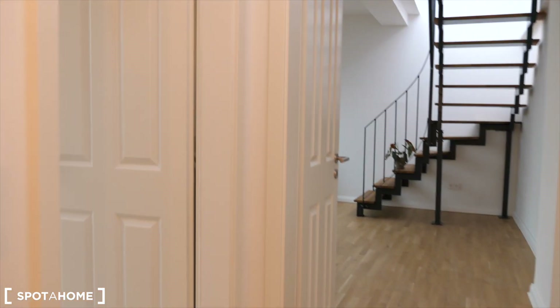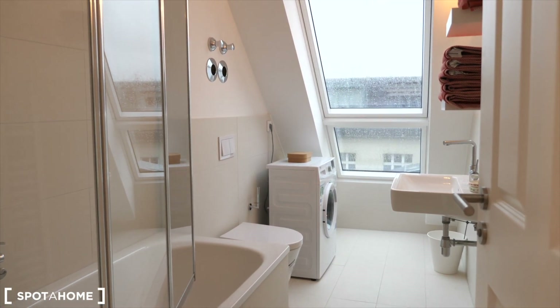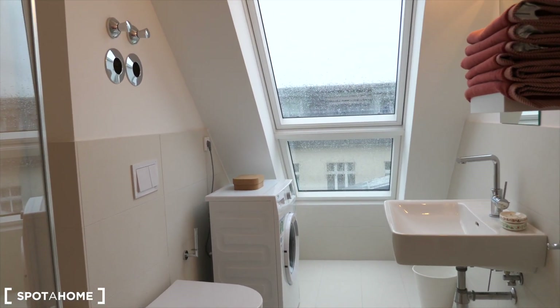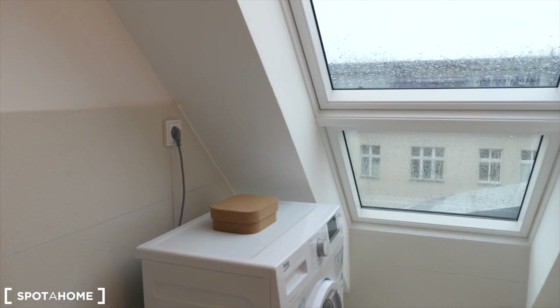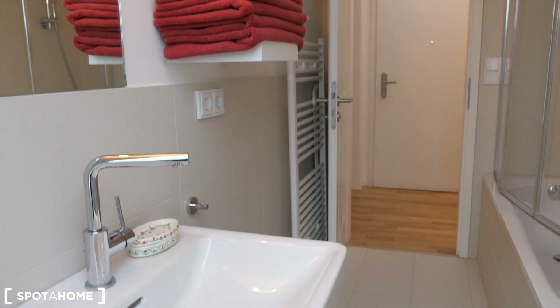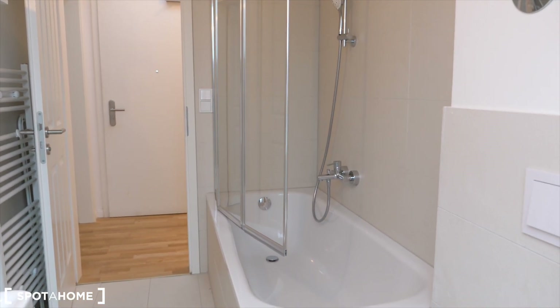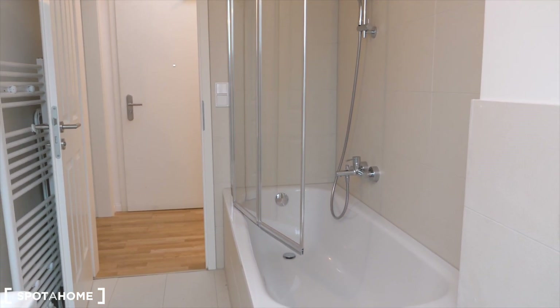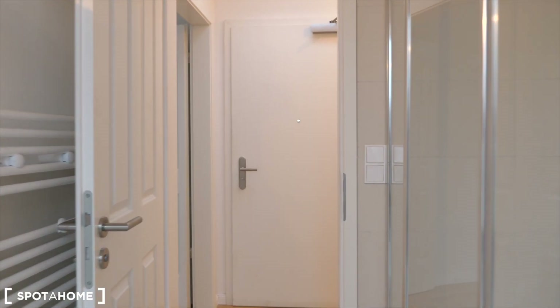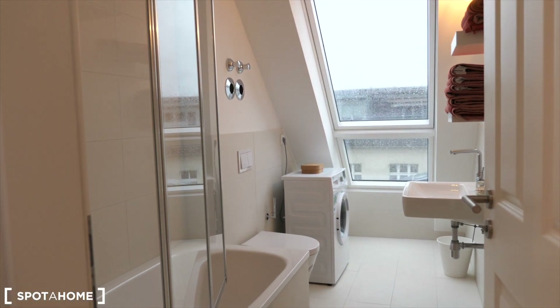And from here I'm going to show you the bathroom. So you have a bathroom with a skylight window, which makes it so nice — a washing machine, toilet, sink, mirror, shower, bathtub. So it's a quite standard bathroom, but just really well lit.